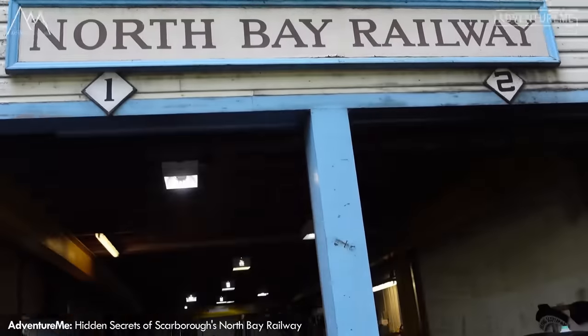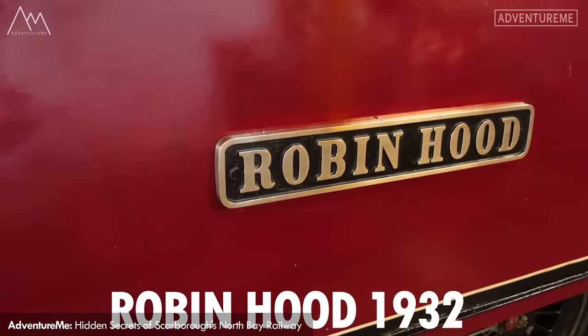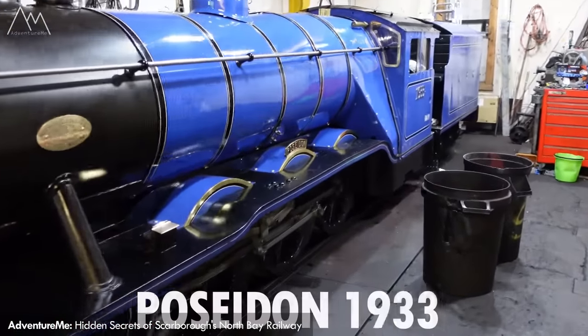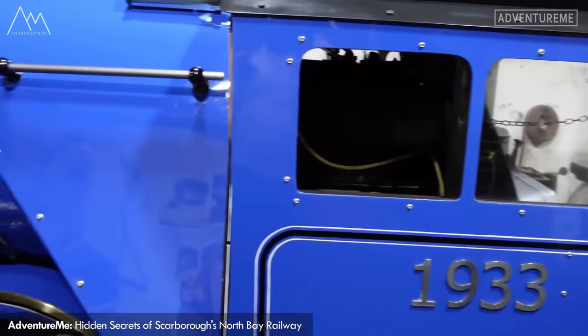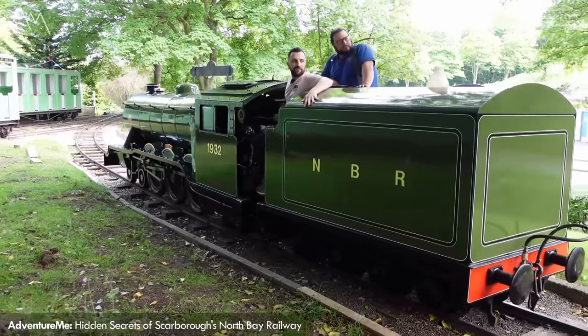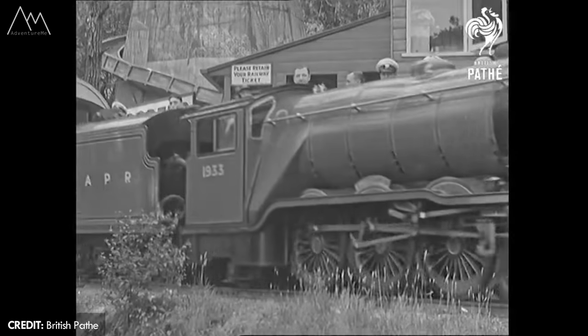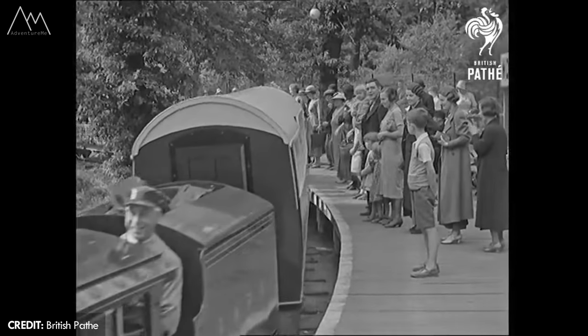The locomotives eventually ended up at Scarborough's North Bay in 2006 where both of them still exist and operate to this day. Robin Hood kept its name but the May Thompson was renamed to Poseidon to fit with the nautical theme on their existing locos. Almost everything on this railway was removed and sold off, but in 2003 a few buried discoveries led to a recreation of a section of track along with restoring a section of platform, and many more things lay in wait for discovery.